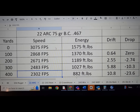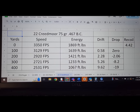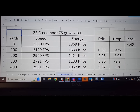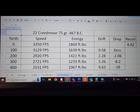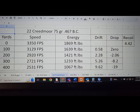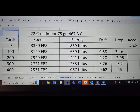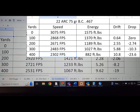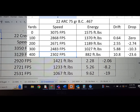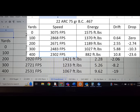Let's look at the .22 Creedmoor ballistics with the exact same 75-grain ELDM. With a muzzle velocity of 3,350 fps — this is kind of guessing, hopefully we get more data in the future — it produces 1,869 foot-pounds, already 300 more foot-pounds over the .22 ARC. Out to 400 yards the bullet is going 200 fps faster with about 200 more foot-pounds. Wind drift is a little bit better at 9.6 inches, and drop is about 4 inches less. The .22 Creedmoor is pretty darn flat shooting.